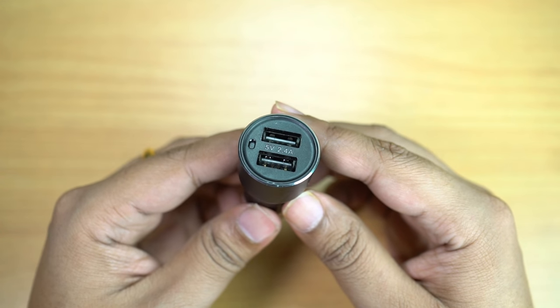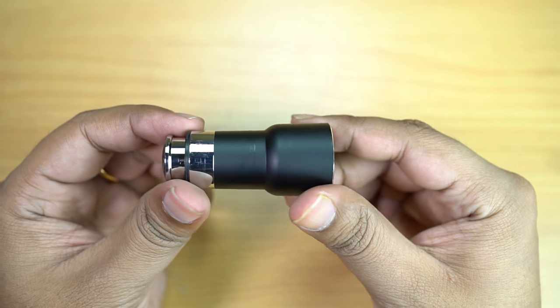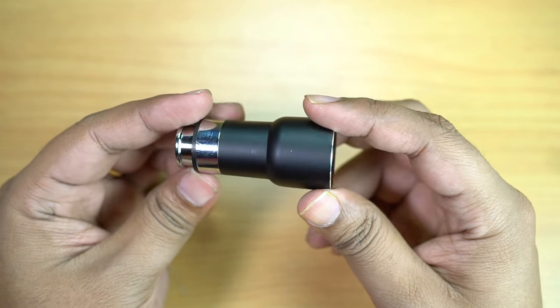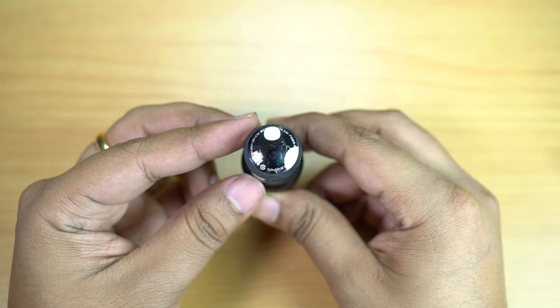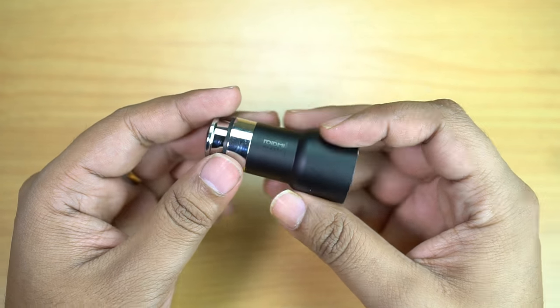It's a very efficient charging adapter which offers high temperature and short circuit protection. The build quality of this small gadget is really very good — it feels quite solid in hand, and the contact is refined stainless steel which is quite shiny and looks really great.